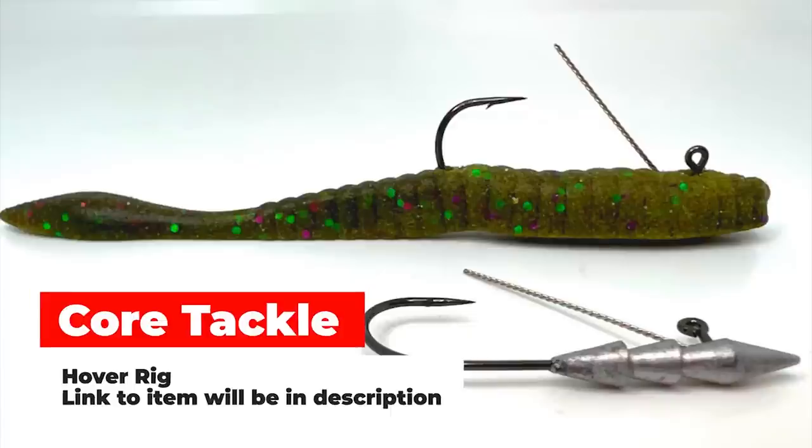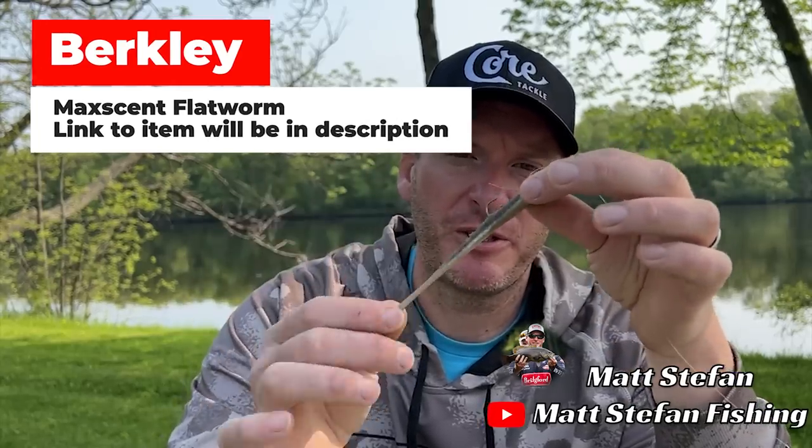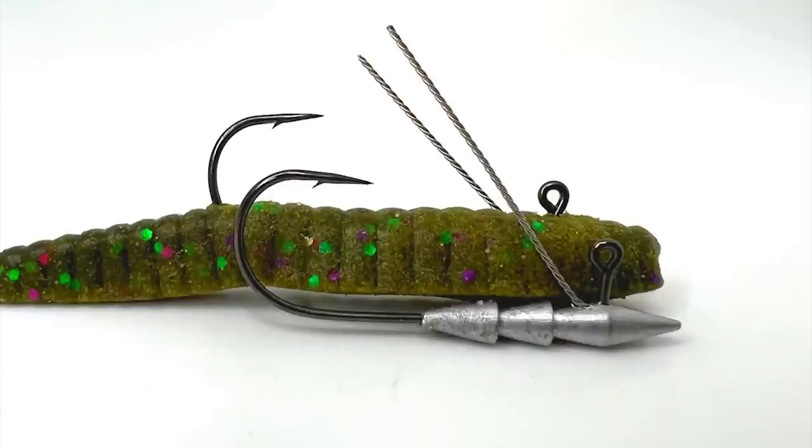You've got seams where you go from rock to sand or gravel, and within those areas you have sand patches and little clusters of different types of weeds — sand grass or green cabbage. You have these expansive flats with rock, sand, gravel, and weed transitions mixed in. That's what fish are going to start using during the summer months. One of my favorite baits for fishing these is the Core Tackle hover rig on a 4.25-inch Berkley MaxScent Flatworm in the smelt color.